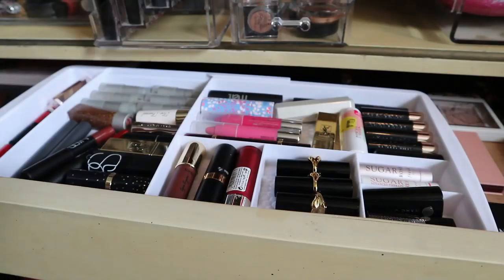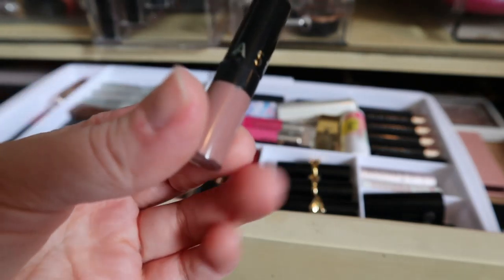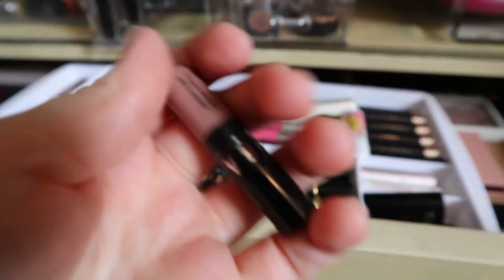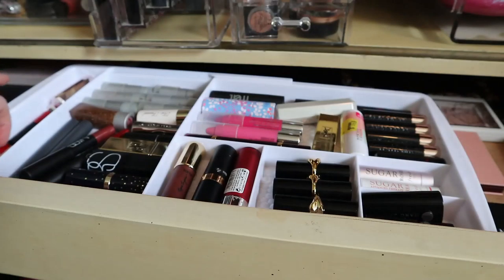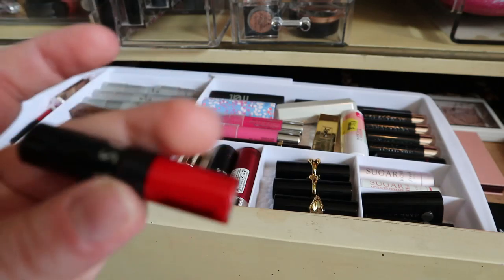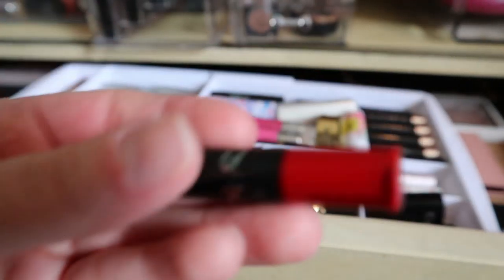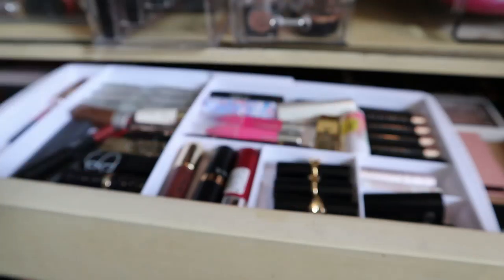For liquid lipsticks, I chose minis because I don't wear liquid lipstick very often. One is a mini Sephora Cream Lip Stain in shade 40, which is like a greige nude. The other is also a Sephora Cream Lip Stain in shade 01, which is a true red. I think the mini size is more like something I might actually pan.